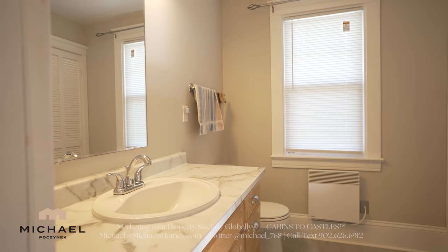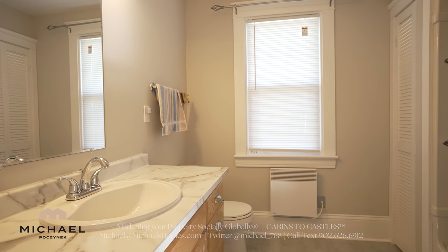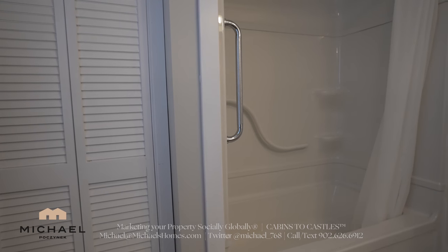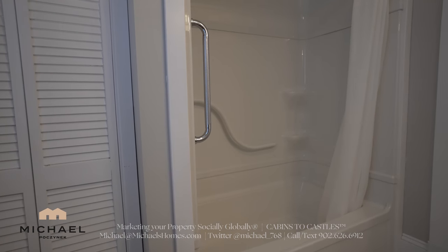The bathroom features a sink, toilet, a view of the backyard, and a stand-up shower with a tub and a linen closet in the corner.